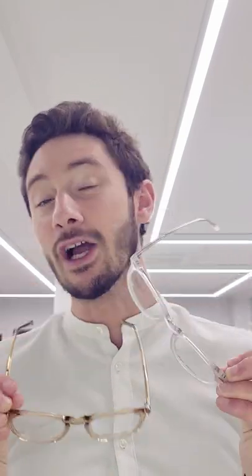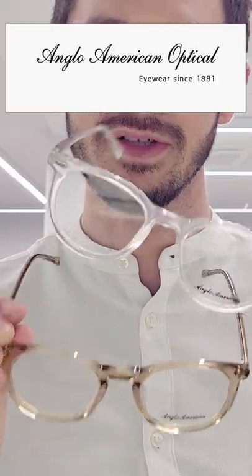When people ask me for vintage style glasses, I often recommend Anglo-American Optical. Anglo-American Optical are one of the oldest eyewear manufacturers in the world, been around since the late 19th century.